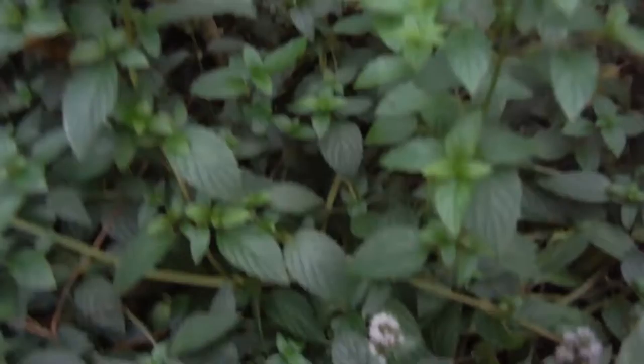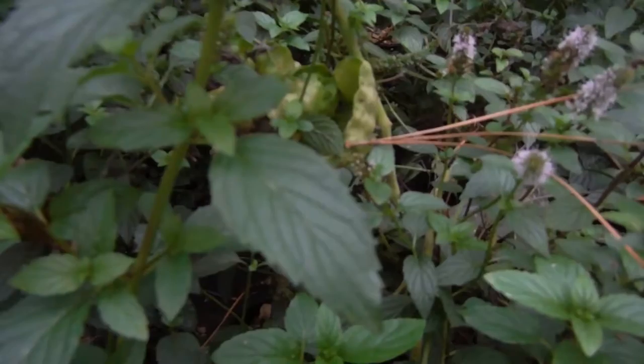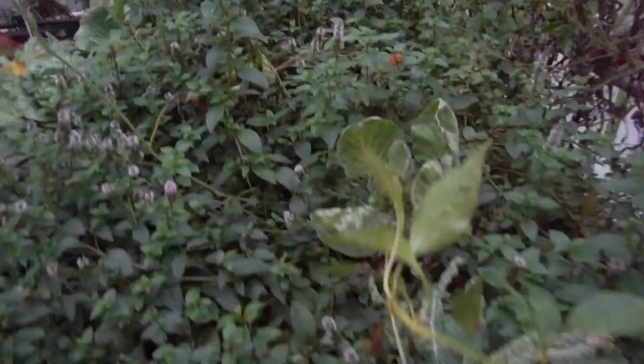My little Brussels sprout is not looking so good. My other Brussels sprout right over there - not looking so bad, not looking so good. It's hidden back there within the mint.